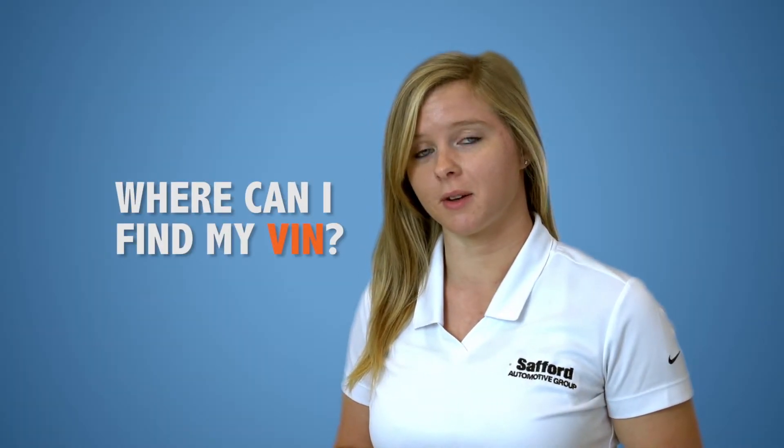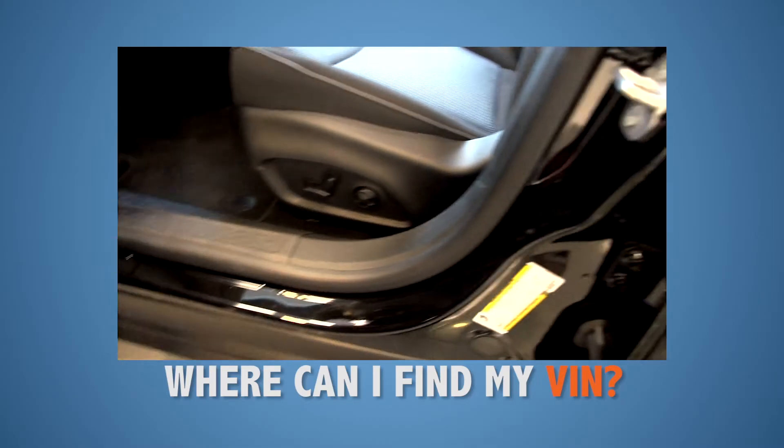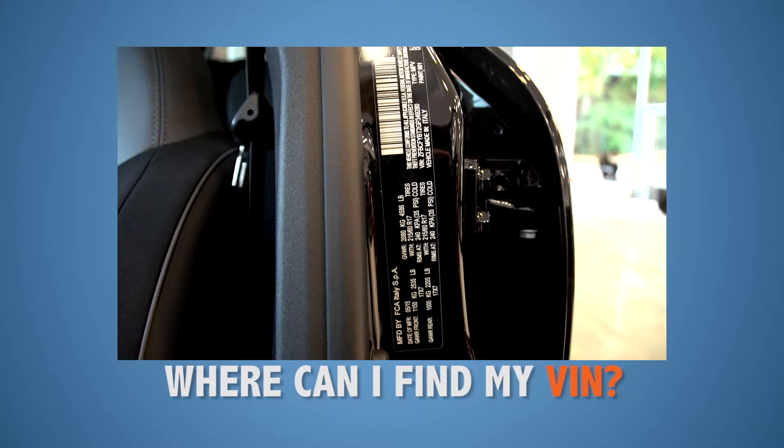So where can you find that sticker or plaque? Easy. The quickest way to find your VIN is to simply open your driver's side door. Scan the door jamb and the door itself and you will find the VIN sticker.